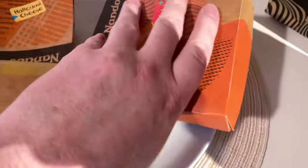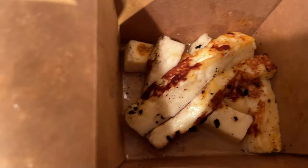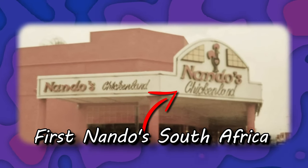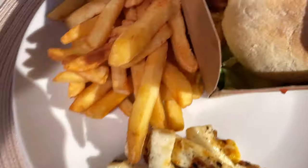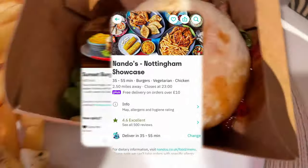Obviously Nando's is the ultimate and original peri peri chili. As most people probably know, it all started back in South Africa in 1987 — apparently two friends went to a Portuguese eatery, tasted the peri peri chili, and took it to the world, and I'm glad they did. It's grilled chicken as opposed to battered or deep fried, which from the taste is far better, though there's obviously a place for the others too.